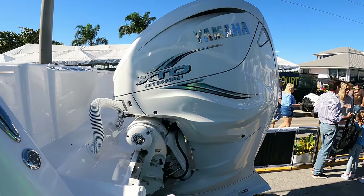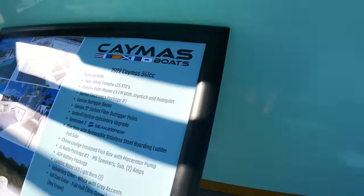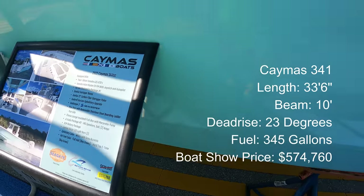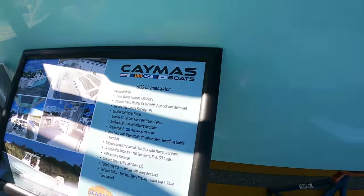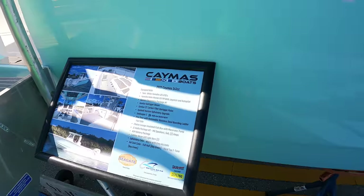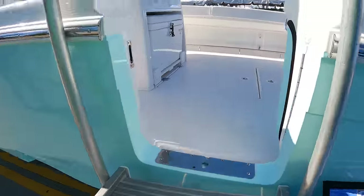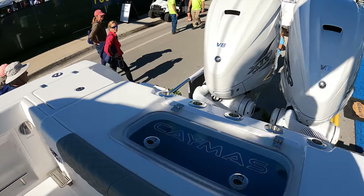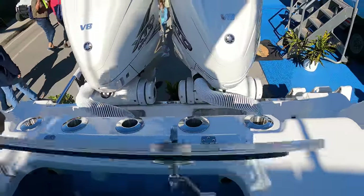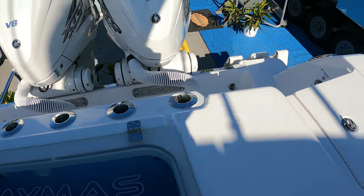This is a twin Yamaha 425-powered Caymus — about $341,574,760 including a Sea Keeper, outriggers, Garmin electronics, joystick steering, and autopilot. Let's take a look inside. I've looked at a couple of other Caymus boats and the quality is amazing. Everything is on tension hinges. Big live well — 50 gallons would be my guess.